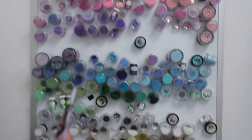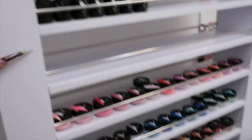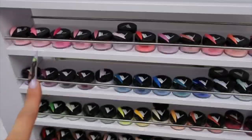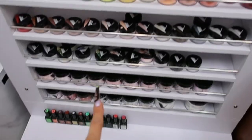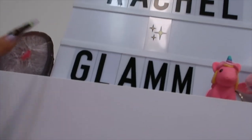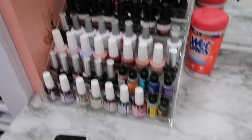So when you first walk in I have my glitter wall, which obviously I still need to fill in and organize, but this is the best I could do for now. I have my cute little towel bins. Okay, so this is my Valentino polish shelf — I have all my Valentino products on here, all of my gel polishes which I'm still working on getting the entire collection, and then I have all of my colored acrylics and my covers down here.